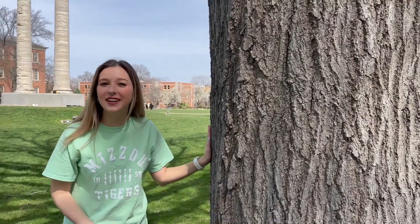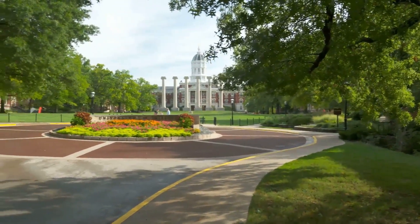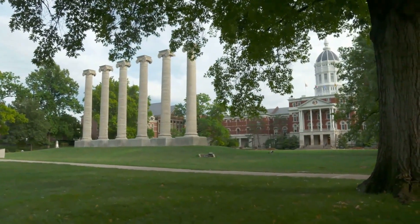Let's be honest, who hasn't studied under one of these trees? They're what makes the quad one of the most iconic places on Mizzou's campus. I know we all love the columns, but can you imagine this place bare? I can't, and I would sure hate to say goodbye to any of these beauties.